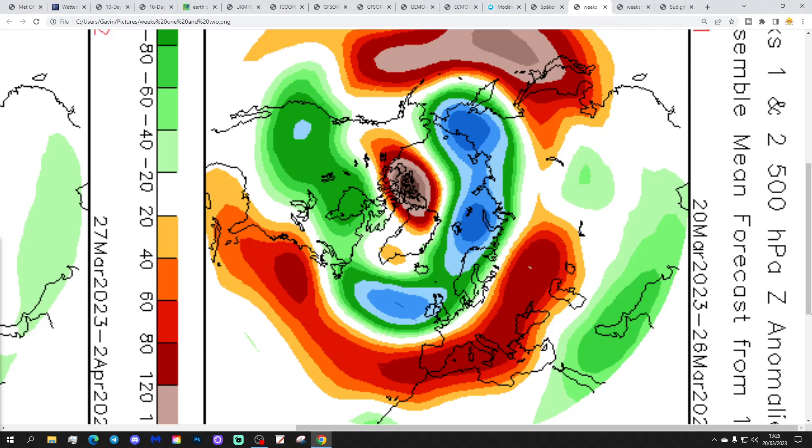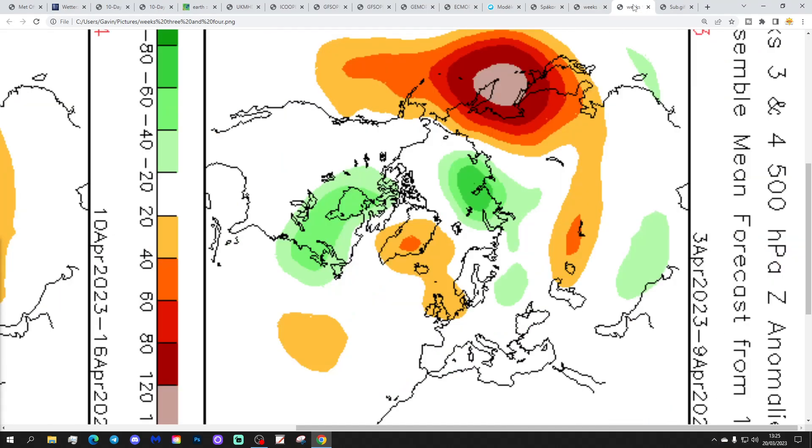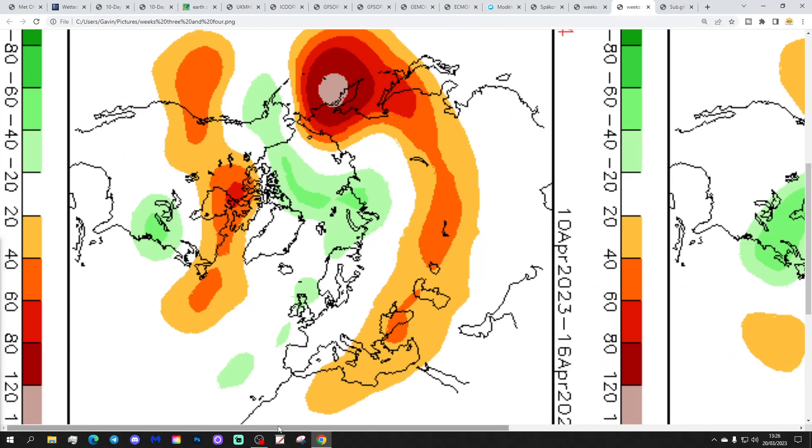These are the 500 millibar CFS forecasts broken down into weekly periods. Week 1, 20th to 26th of March: the coming week looks unsettled with low pressure in from the Atlantic - an onslaught-type pattern. Week 2, 27th of March to 2nd of April: more low pressure coming in off the Atlantic, staying unsettled. Quite a change for Week 3, 3rd to 9th of April: high pressure ridging through the country and heading up towards Greenland and Iceland, bringing about much drier weather - could be rather on the cold side with winds probably coming in from the north. But it is April, so by day it's probably not too bad - could be ground frost mode at night.